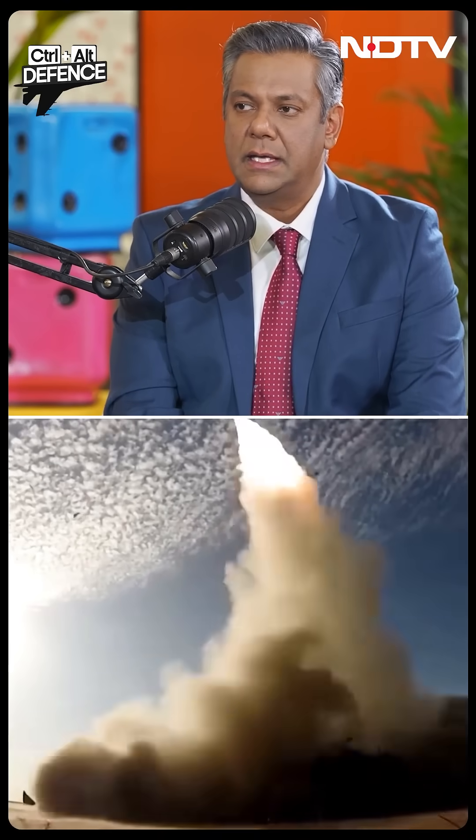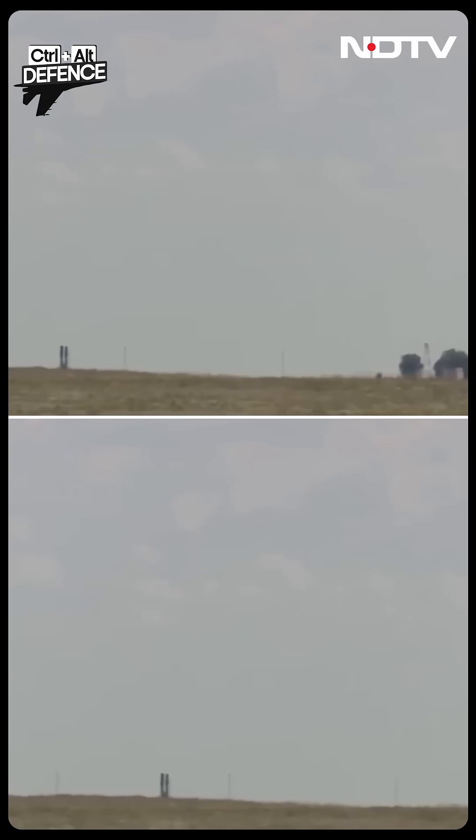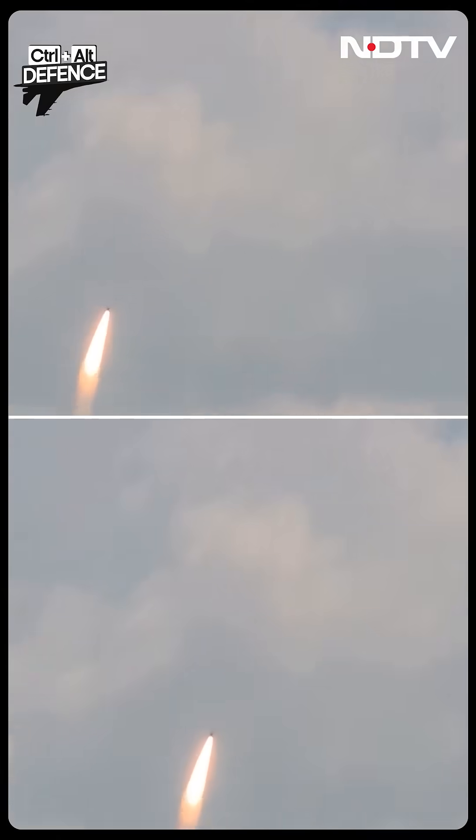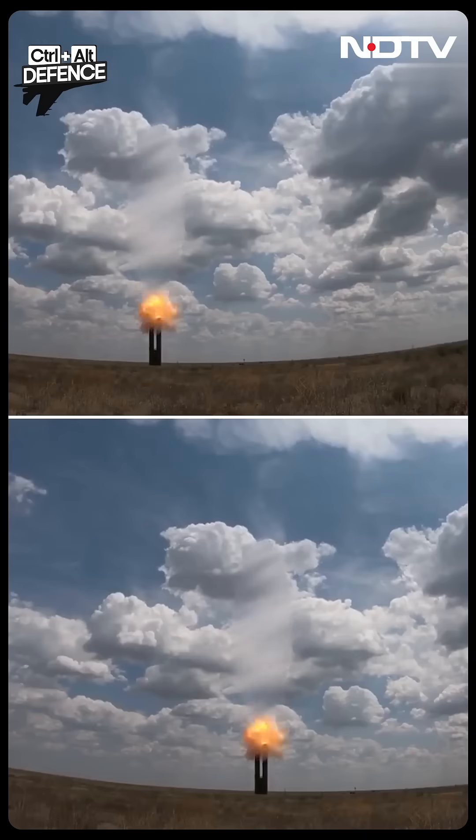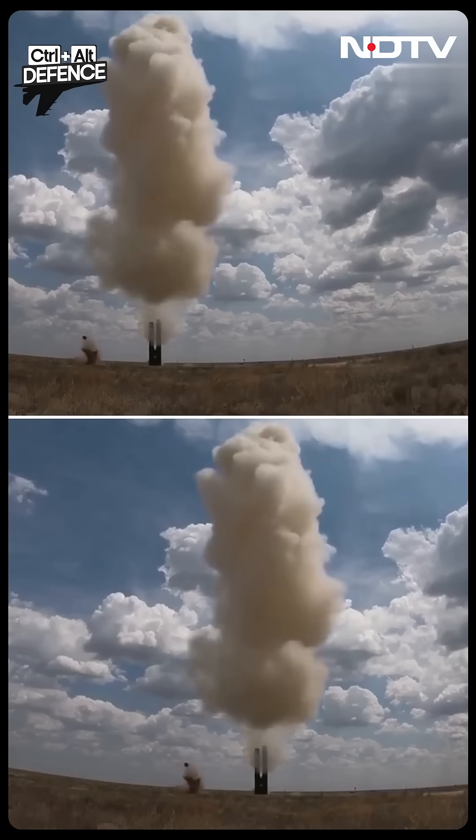What does the S-500 do? It's able to hit targets out in near space. So it can take on — theoretically, and I use that word very deliberately — it can take on intercontinental ballistic missiles.